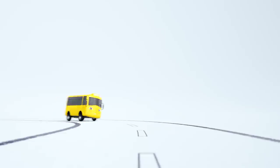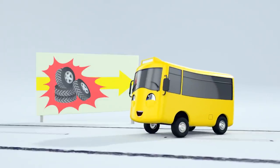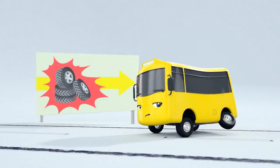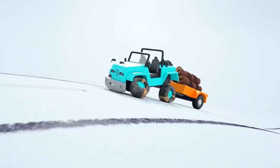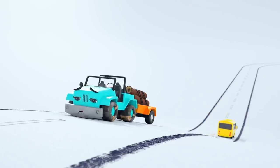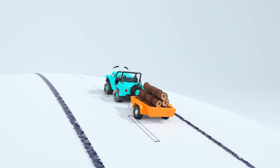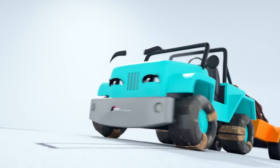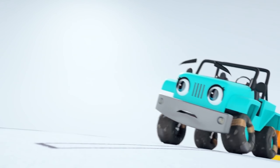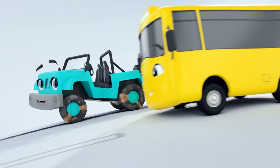Here comes Buster the Bus — I wonder what he's going to get up to today! Look at that billboard Buster — those tires look so shiny and new! Maybe it's time for you to get some new tires, Buster! Off he goes! Oh look, it's Jessie the Jeep — she seems to be struggling up the hill. Here comes Buster! Poor Jessie, I think she needs some help — her tires don't seem to be gripping the road. You're nearly there Jessie, keep trying! Oh Buster, I know you want to get those tires, but your friend Jessie needs some help! Oh no, Jessie is slipping back down! Aw, well done Buster — you came back to help Jessie! That was very kind of you!